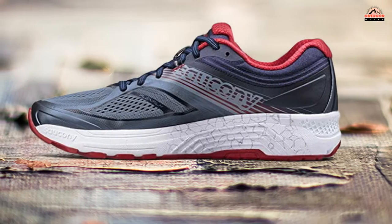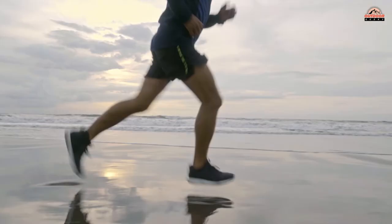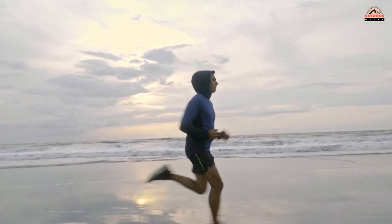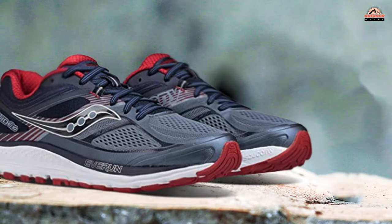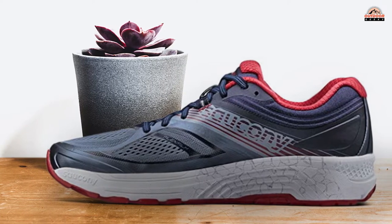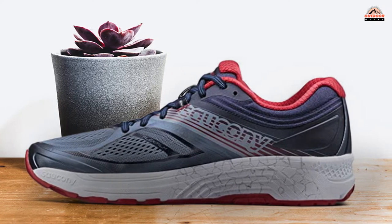Additionally, the mesh upper allows your feet to breathe freely while providing maximum flexibility and motion range for increased performance during workouts. On top of this, the Tri-Flex outsole design offers superior durability and traction when running on varied surfaces such as gravel or wet pavement alike. Lastly, weave construction along with flex film provide exceptional responsiveness and durability throughout long-term use.